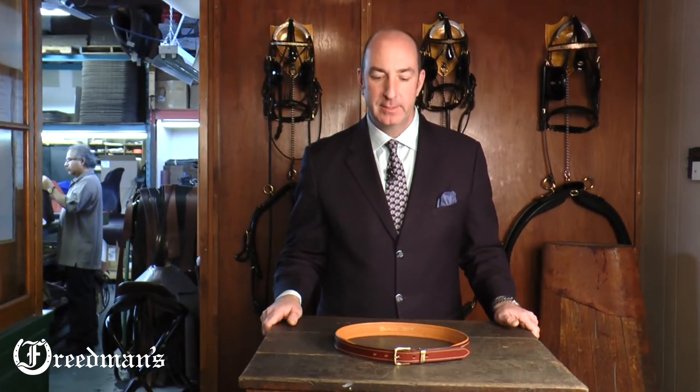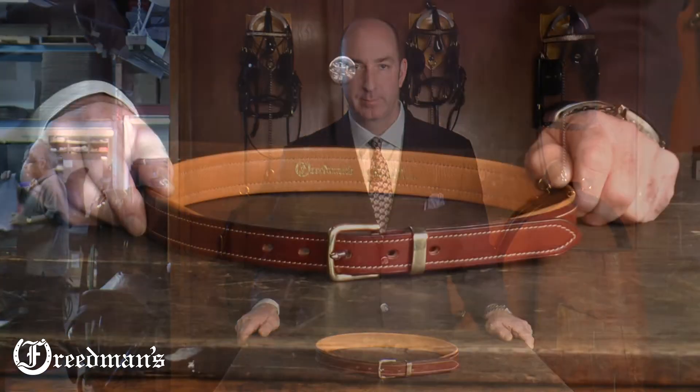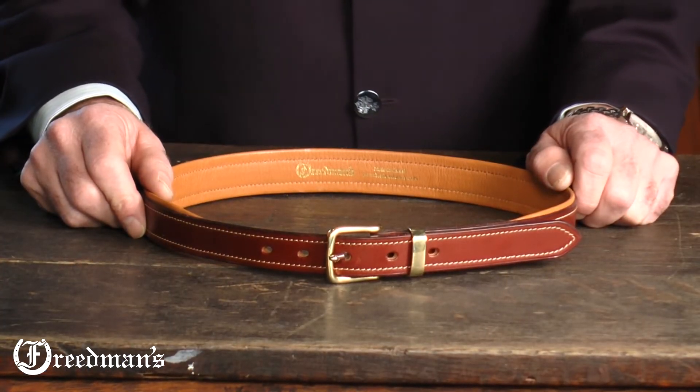Hi, I'm David from Freedman's and welcome to our workshop. Today I'd like to show you our padded Cavacin belt. This belt is perfect with jeans or khakis.